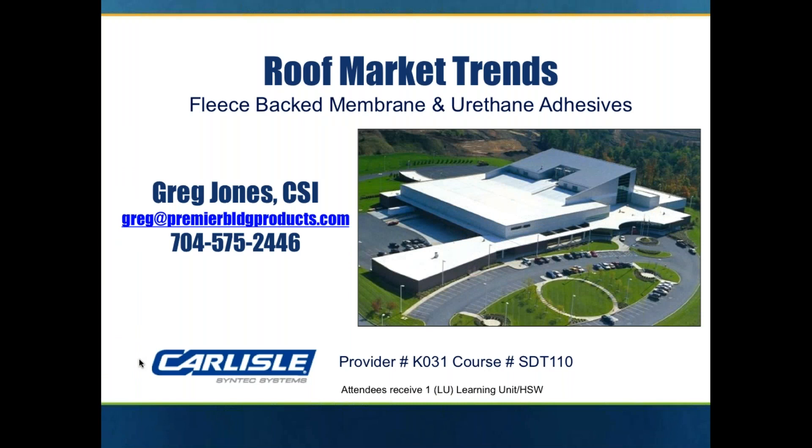Good morning, everybody. All right. This morning we're here to talk about roof market trends, fleece back membrane and urethane adhesives.